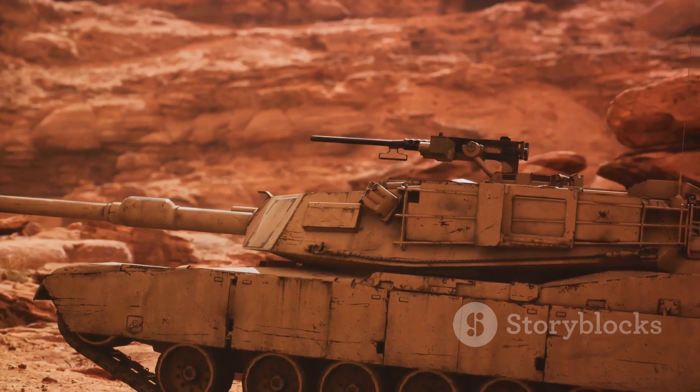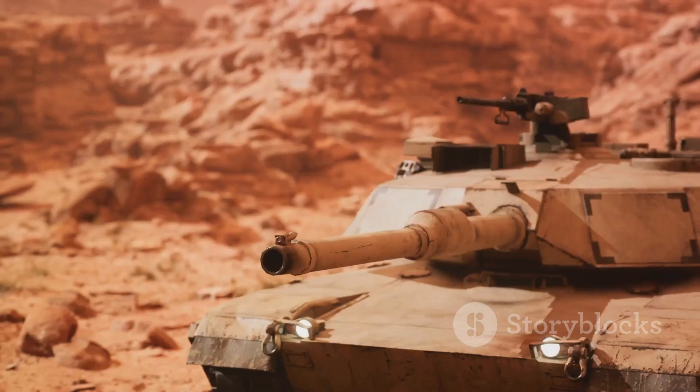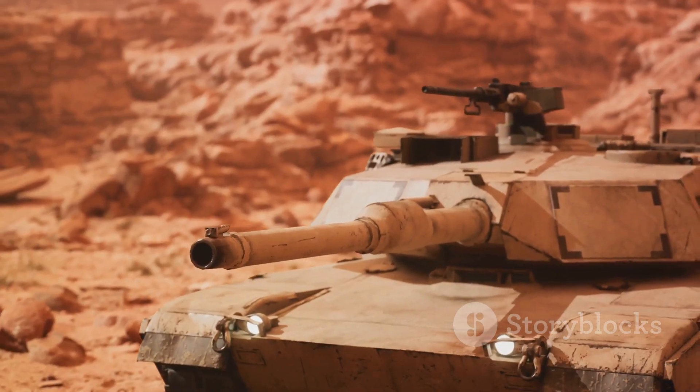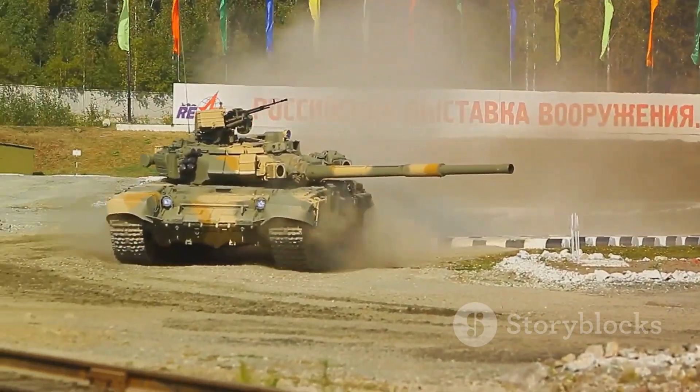But it's important to remember — the Abrams MBT tank is more than just steel, power, and technology. It's a symbol of innovation, resilience, and strategic brilliance. Next time you see the Abrams MBT tank, remember: it's not just a tank, it's a marvel of modern engineering.